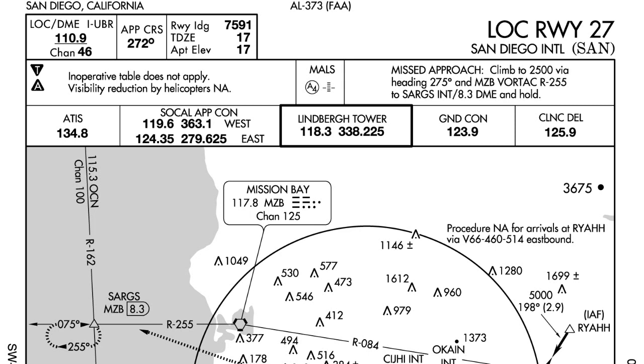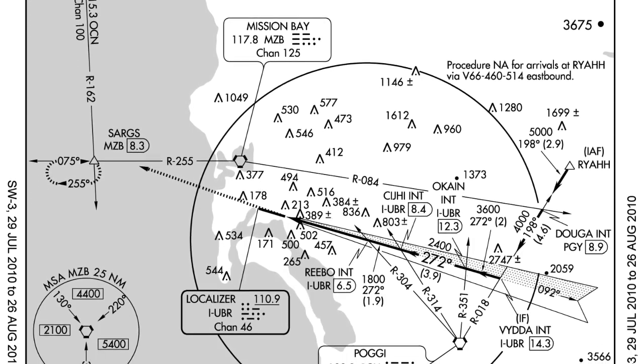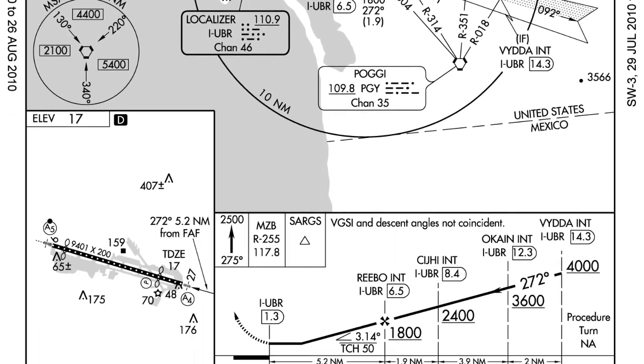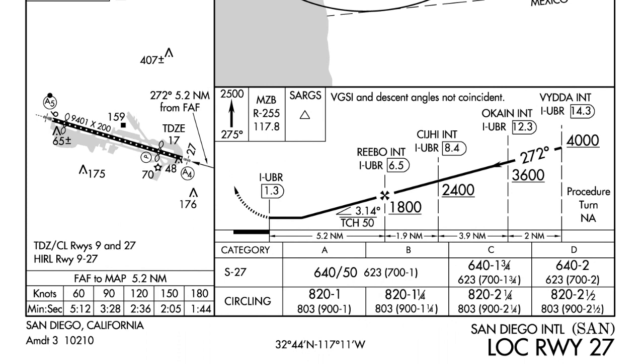The first thing we're going to look at is the name of the approach: Localizer Runway 27. This is a big clue — it means this approach can be done using only the localizer and a VOR. The DME, the distance measuring equipment, is not necessary for this approach, but it can be helpful. The second thing to notice is that this is a non-precision approach. Any approach that does not have a glide slope is called a non-precision approach, and a localizer approach is a non-precision approach.